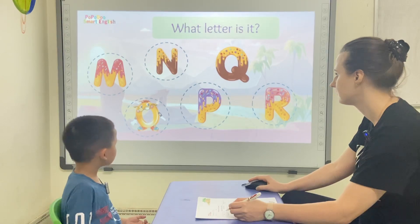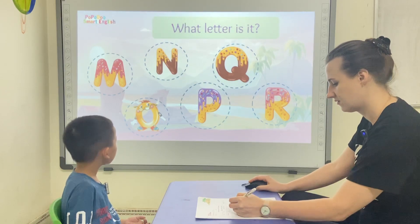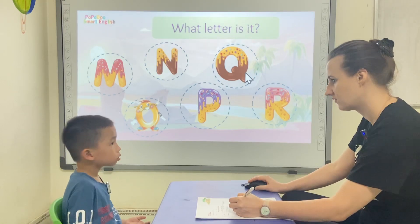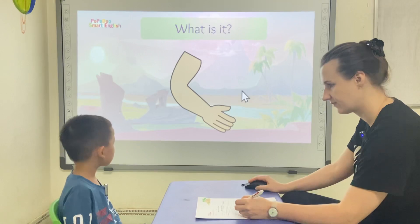B. Letter? Q. Q. Correct. What is it? It's an R.